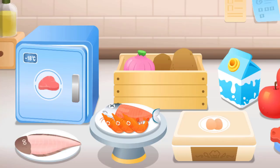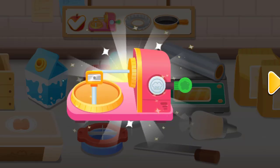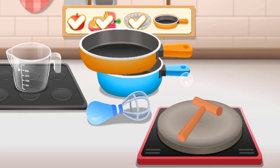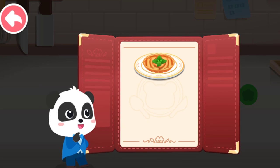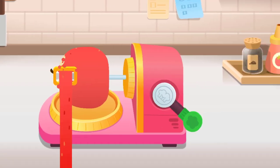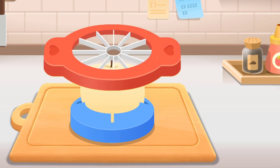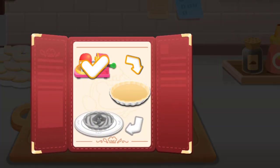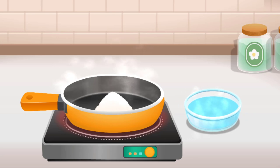Dessert! Apple Tart. Choose the things you need: Apple, peeler, apple tart mold, frying pan. Apple tart naturally uses apples as part of the filling. It tastes just as good as it looks. Make apple tarts. Add some sugar. Pour in some hot water.